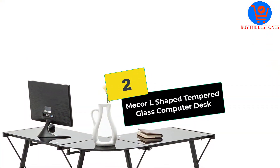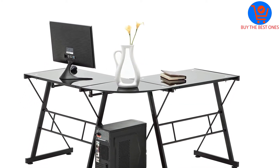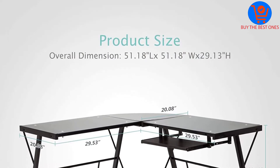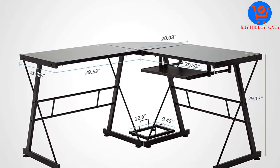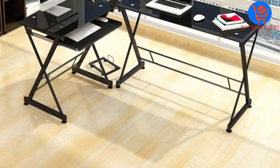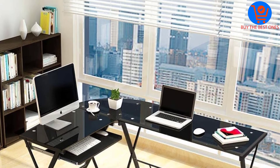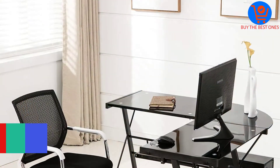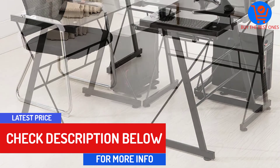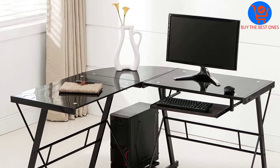At number 2, we have the Meekor L-Shaped Tempered Glass Computer Desk. If it weren't for the fact that you can't remove the shelf, this glass computer desk would have topped this chart. I love the simple but sleek nature that makes it perfect for many situations. It comes with a trendy look that goes well with most decors and computers. I also like the keyboard tray that easily pulls out and slides in. And since it comes in an L-shape, it can easily be placed at corners to maximize the space.